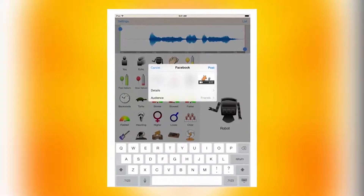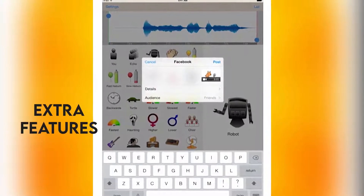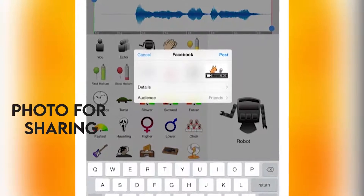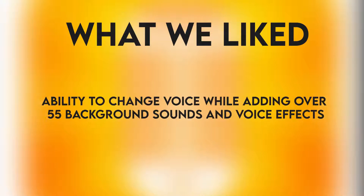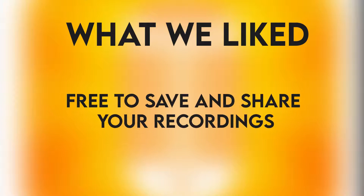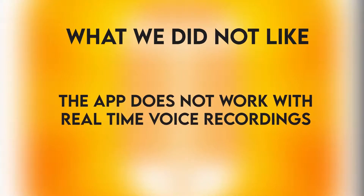You can even open the saved recordings and add more sound effects. For those who want extra features, there's a paid version that has ads removed and allows you to choose a photo for sharing. What we liked: the ability to change voice while adding over 55 background sounds and voice effects, full voiceover support, free to save and share recordings, and the ability to open saved recordings and edit them for more sound effects. What we did not like: the app does not work with real-time voice recordings.